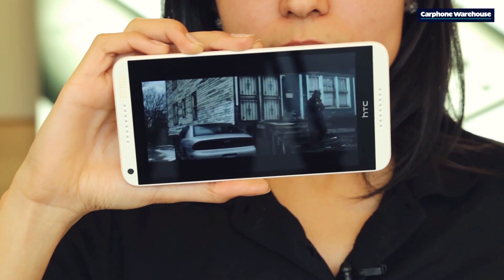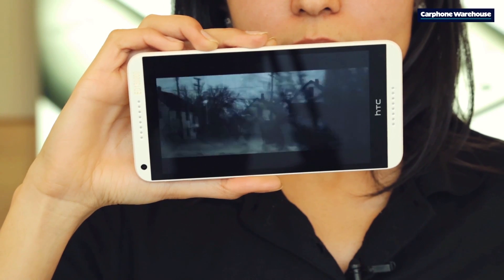You can play music, you can watch movies, as it's enabled with 4G mobile internet.